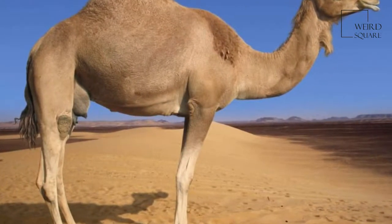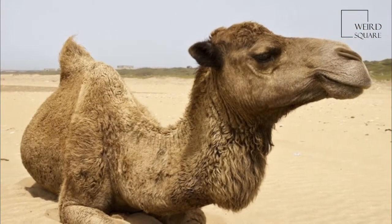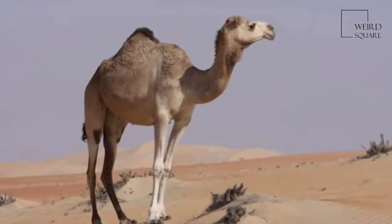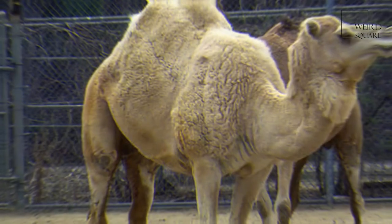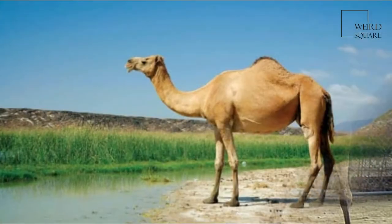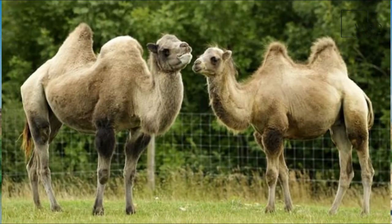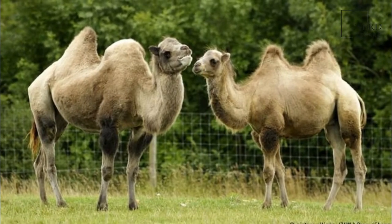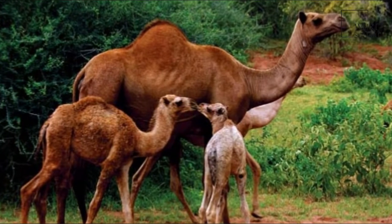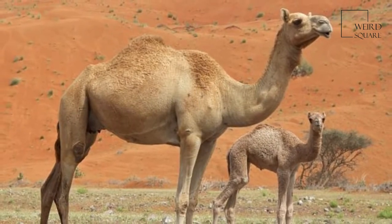The dromedary is the smallest of the three species of camel. Adult males stand 1.8 to 2 meters at the shoulder, while females are 1.7 to 1.9 meters tall. Males typically weigh between 400 and 600 kg, and females weigh between 300 and 540 kg.